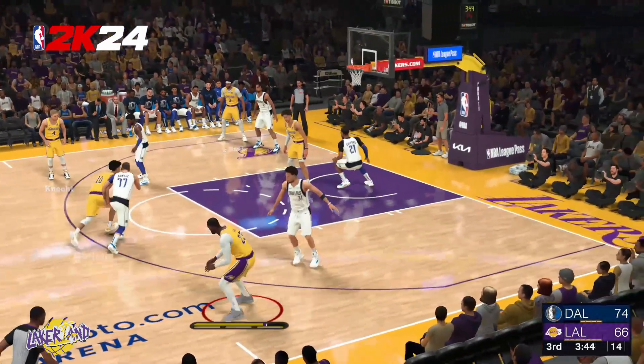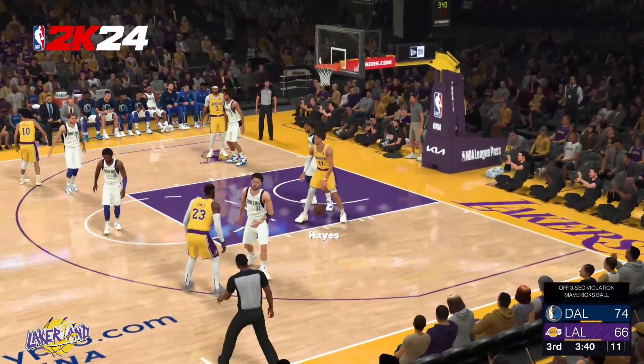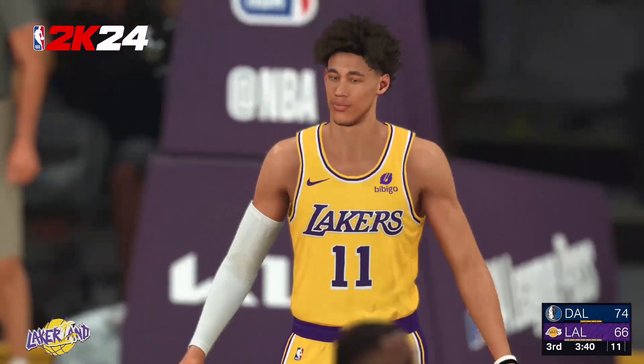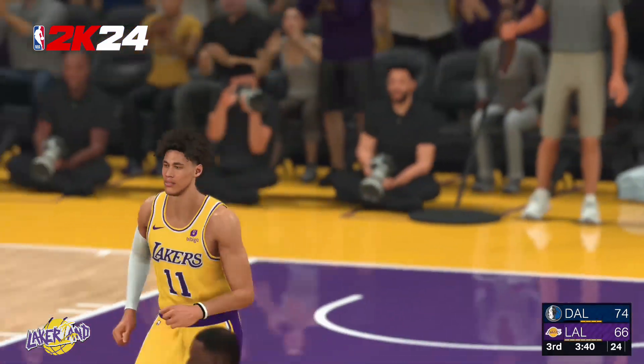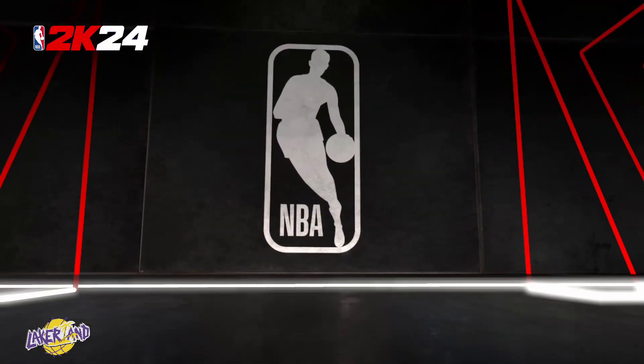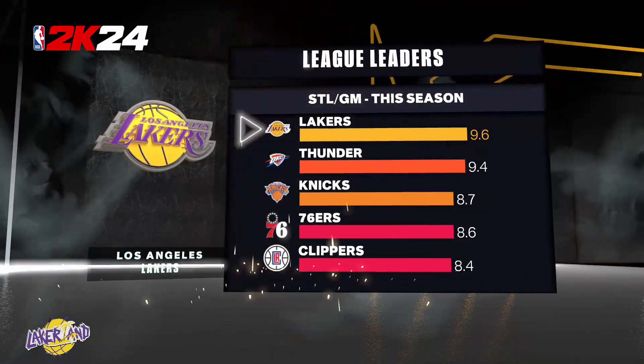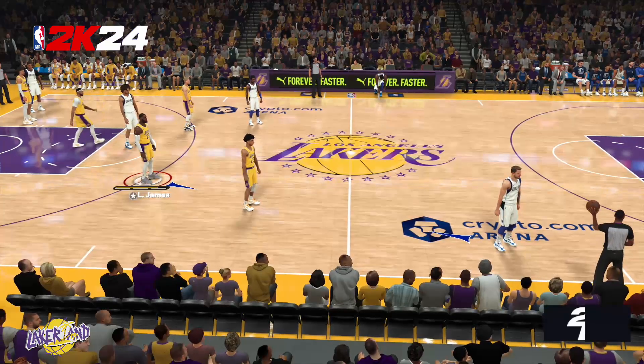Back to LeBron, and too much time in the lane — they get called for the three-second violation. Now we have the chance to show you the teams at the top of the NBA in steals this year. The Lakers number one, and it's no accident to see them at that top spot. Great awareness and anticipation — they apply a ton of pressure defensively.